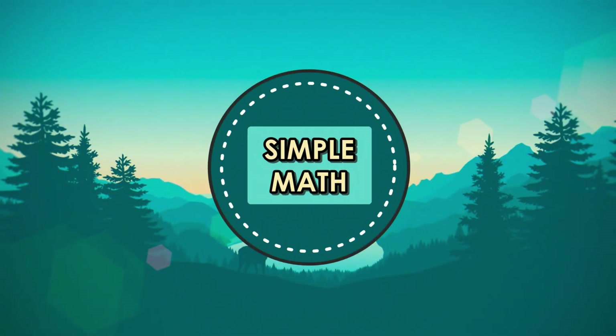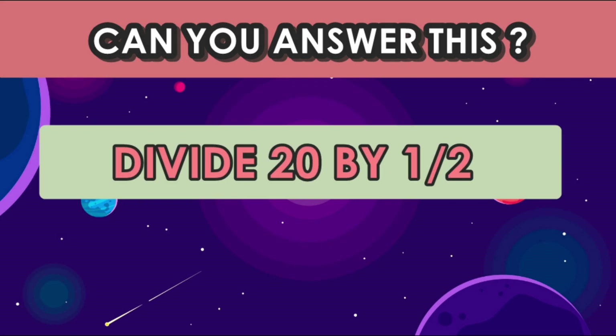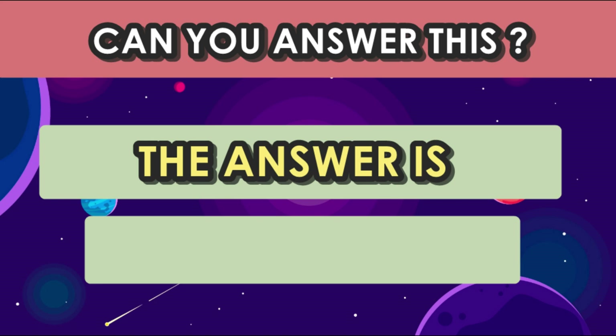Question number four: can you solve this? Divide 20 by a half and add 10. The answer is 50.